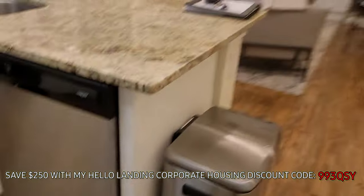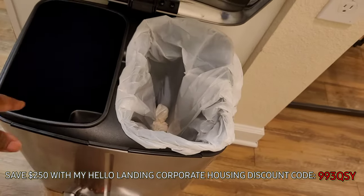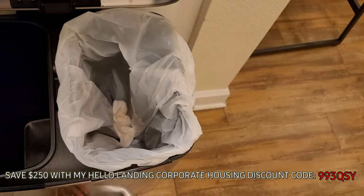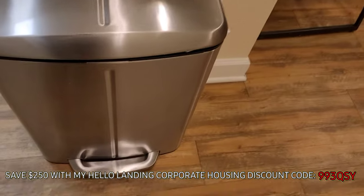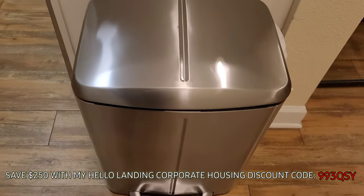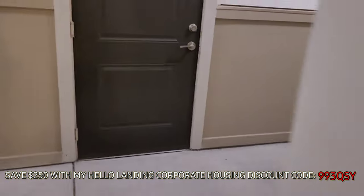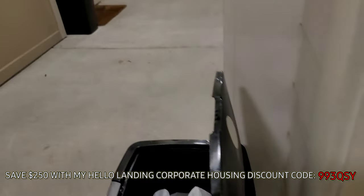They also give you this trash can. It's got two sides — I don't know if I'm supposed to use one side for recycling and the other for trash. But the nice thing is they have valet trash pickup. I just literally sit my trash outside every day — they give you a trash can to put your trash in and come by and pick it up. You can see down the hall everybody's got their trash sitting out.